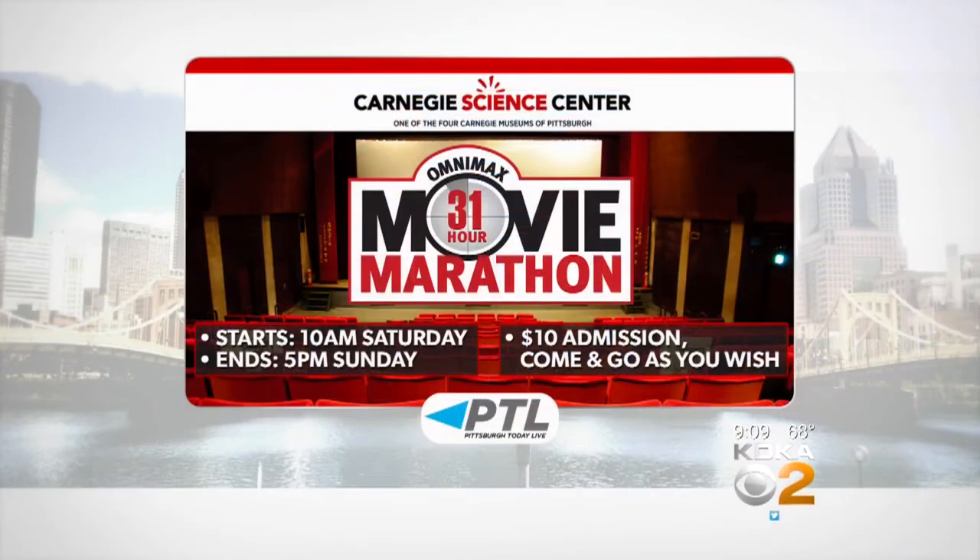Grab the family and come on down to the 31-hour non-stop movie marathon at the Rangos Omnimax Theater this weekend. The Science Center will stay open from 10 a.m. tomorrow until 5 p.m. on Sunday. If you're a movie fan, you don't want to miss it since this will be your last chance to see an Omnimax film in Pittsburgh. Admission is just $10 and only $5 for Science Center members, and you can come and go as you please all weekend long. Certainly an end to an era.